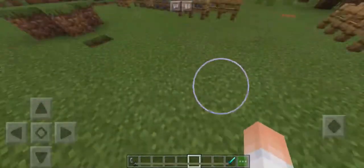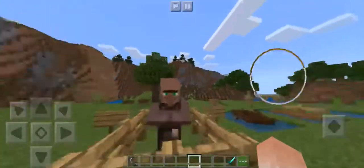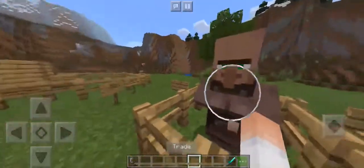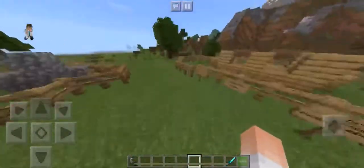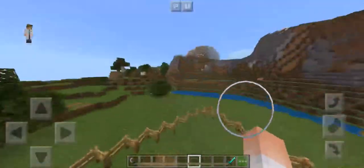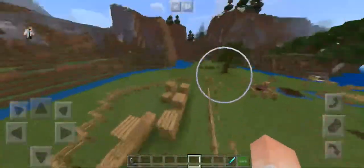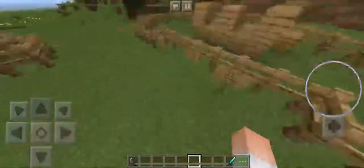Not many of the settlers had experience building because they were used to a pampered lifestyle. That's why John Smith had to enforce the quote: "Who shall not work shall not eat." If you weren't doing your share of building Jamestown, you weren't going to eat. Again — triangle shape, two half-circles at the bottom corners.